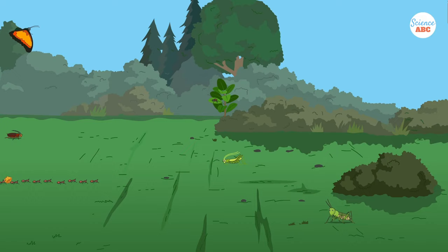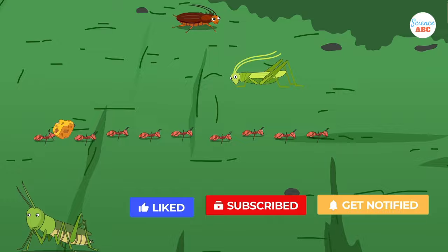Despite their small size, insects are still very cool. They have complex and nearly perfect social structures, can lift things that are many times their own body weight, and boast all sorts of cool colors and unique adaptations. So what if they can't grow to the size of cows?